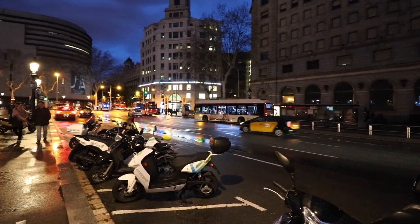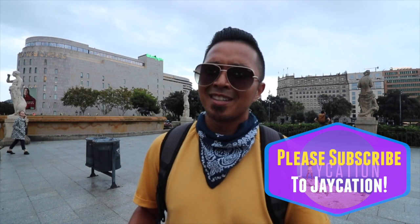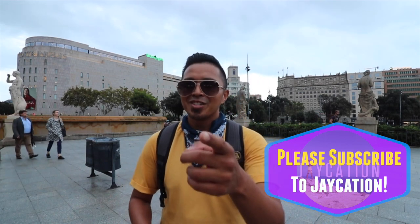I hope this transportation guide to Barcelona serves useful for you guys. If you have any questions, please don't hesitate to ask and comment below. Please like this video if you liked it — I'm here to help you on your next trip to Barcelona. If you're finding me for the first time, please subscribe and I'll see you guys in the next video. Adios, JKationers!